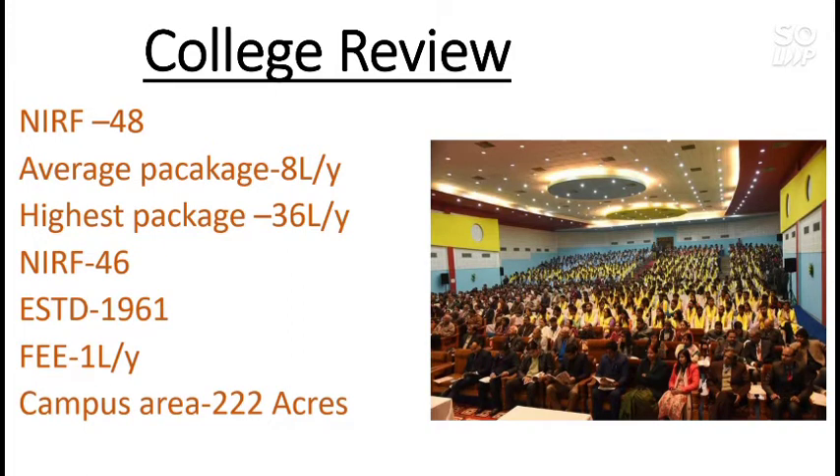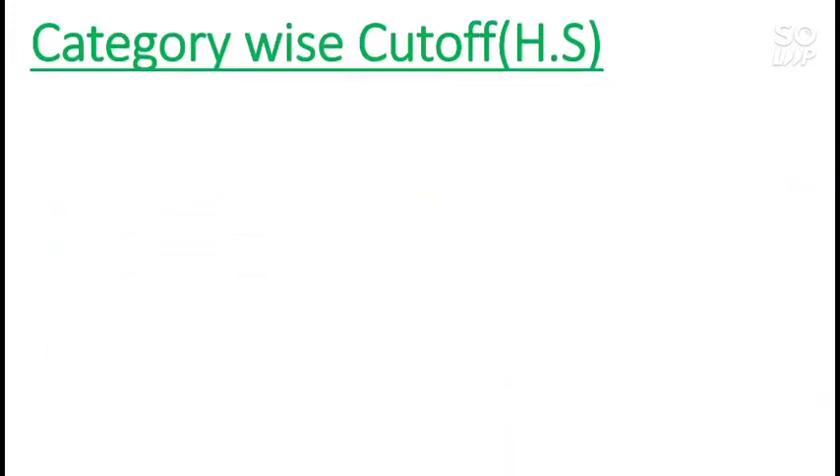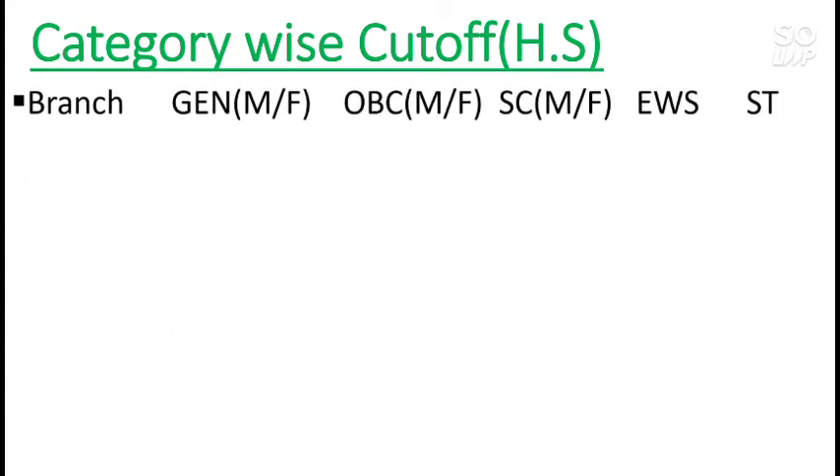The college offers a total of nine branches. I will talk about the category-wise cutoff for each and every branch. I will start with the home state cutoff first and then cover the other state cutoff for each and every category.